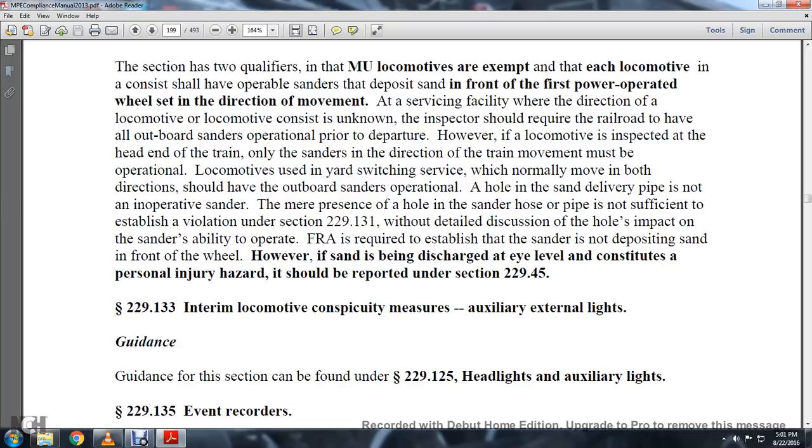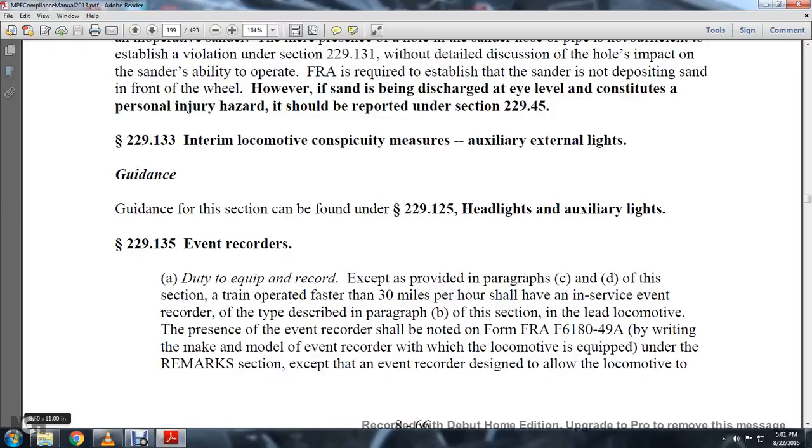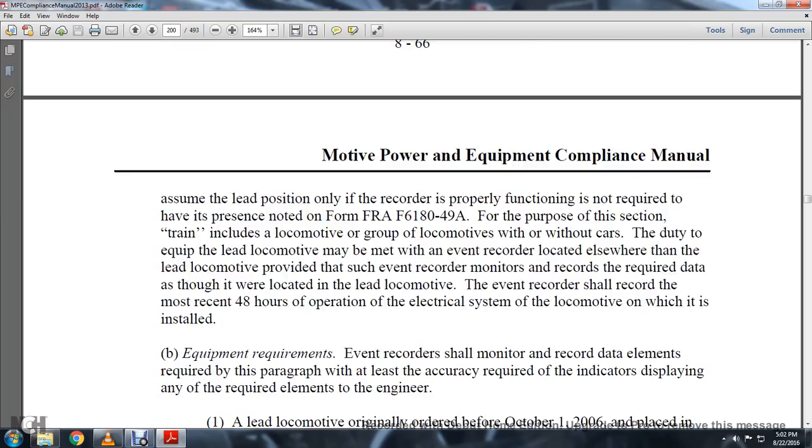Statute 229-133, interim locomotive conspicuity measures — auxiliary external lights. Guidance for this section can be found in 229-125, headlights and auxiliary lights. Statute 229-135, event recorders. Except as provided in paragraphs C and D of this section, trains operated faster than 30 miles per hour shall have an in-service event recorder as described in paragraph B of this section. The presence of the event recorder shall be noted on Form FRA-6180-49-A by writing and making a model of the event recorder, with the locomotive equipped noted under the remarks section, set forth for the event recorder designed to allow the locomotive to assume the lead position.